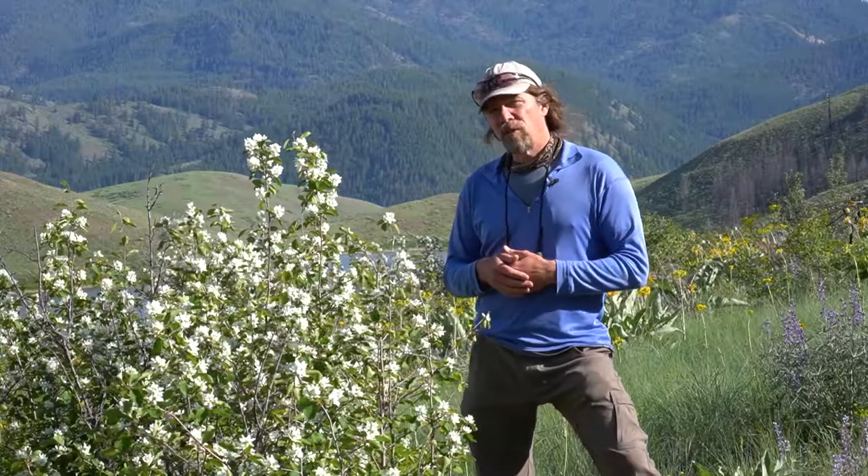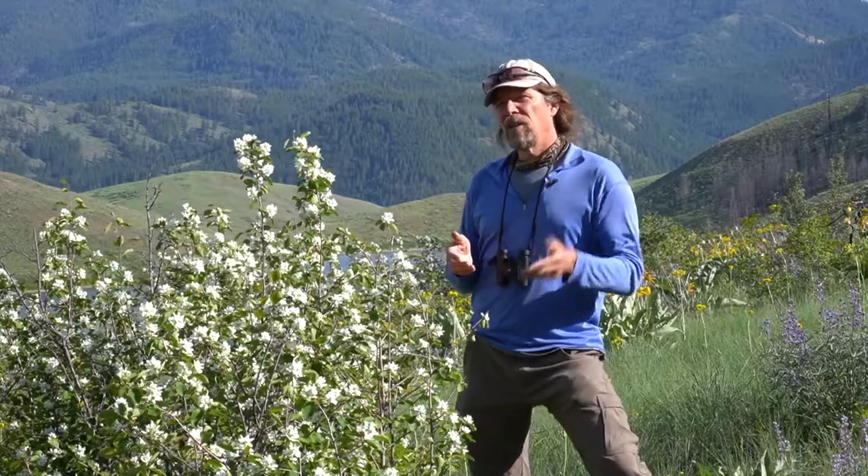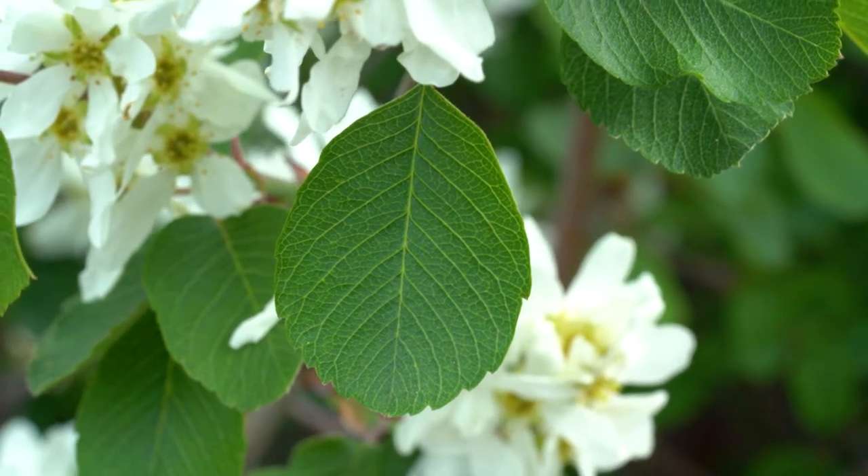Its species name is alnifolia. Alna means alder, and folia means leaf, so it means alder-like leaf.